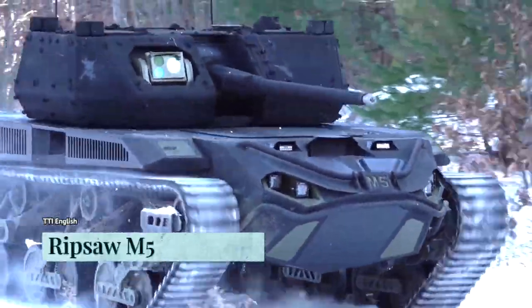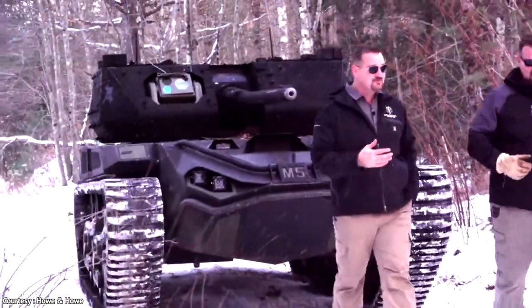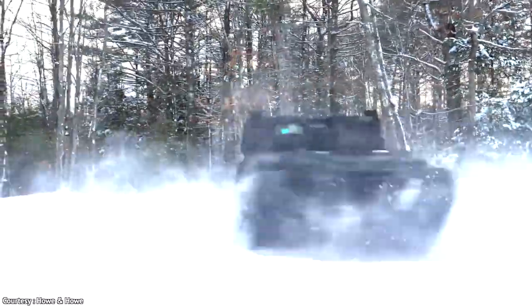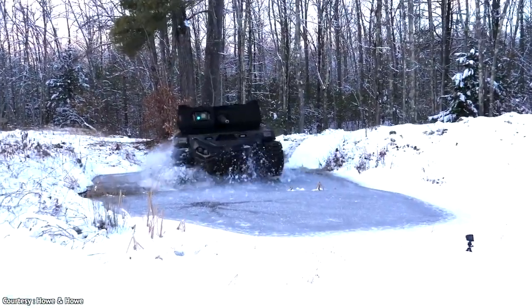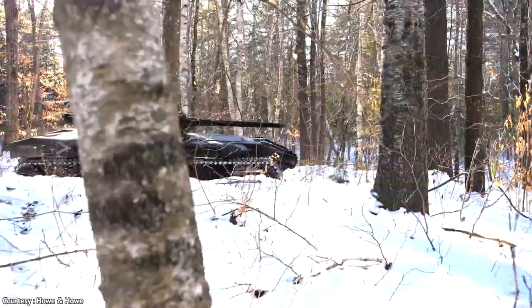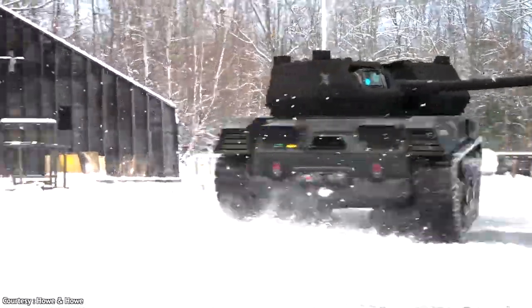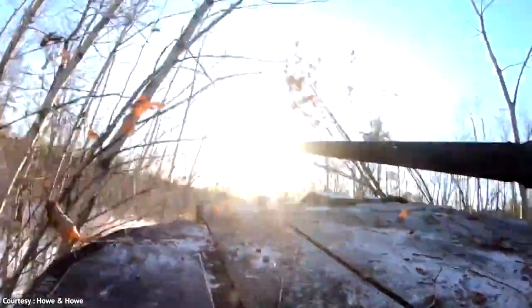The Ripsaw M5 electric drive super tank is described as a gigantic metal beast. It moves silently and is so fast and agile that it can close in on targets rapidly. It does not require a human driver, operating autonomously. It is equipped with a massive 30mm cannon, and it is the world's first all-electric super tank.